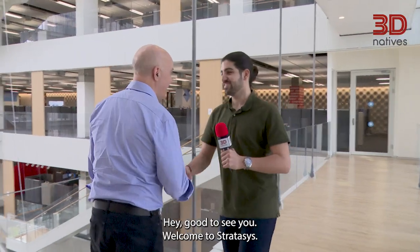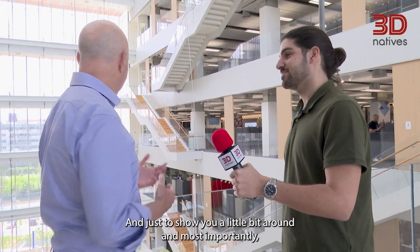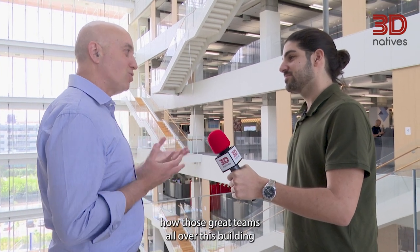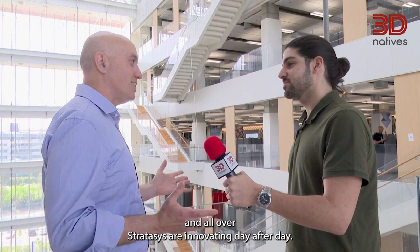Hello, Yav. Good to see you. Welcome to Stratasys. Thank you very much for having us. We are happy to have you with us and show you a little bit around, and most importantly how these great teams all over this building and all over Stratasys are innovating day after day.